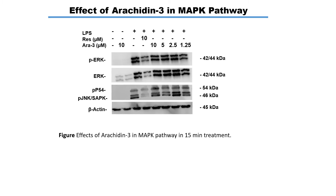We also checked the MAP kinase pathway and found that Arachidine-3 can inhibit the MAP kinase pathway in LPS-induced cells using Western blot technique.